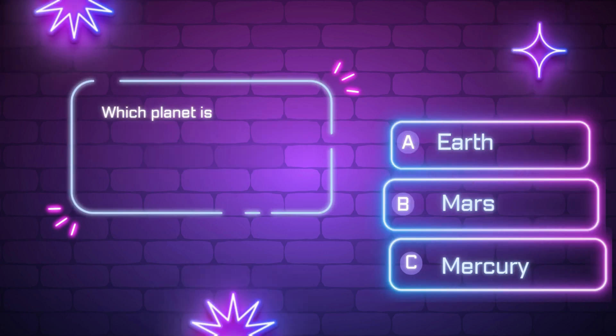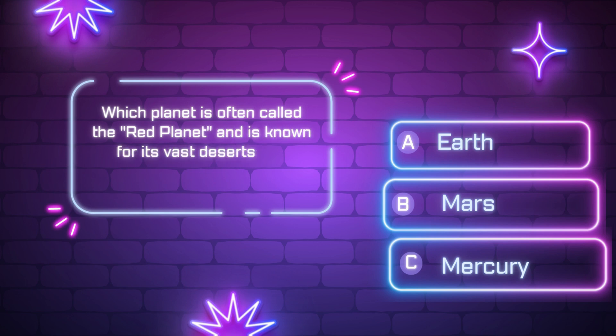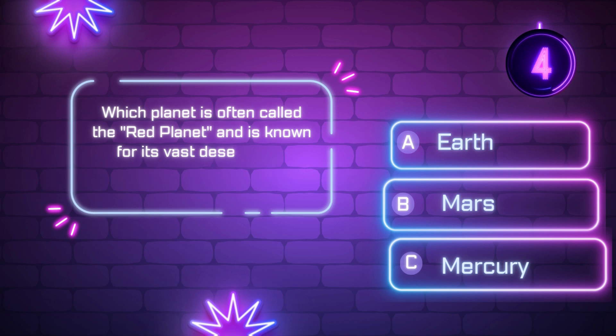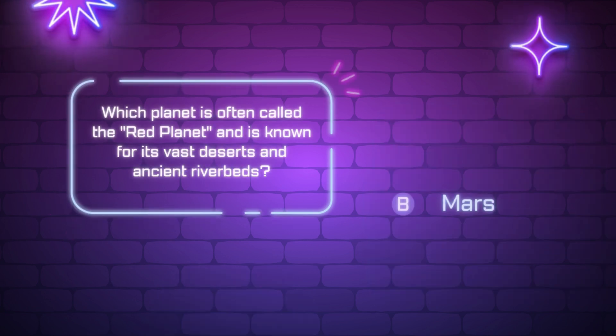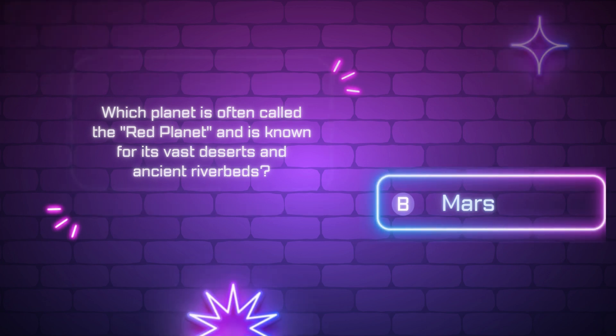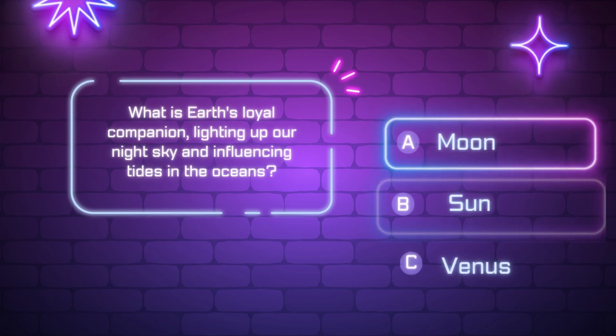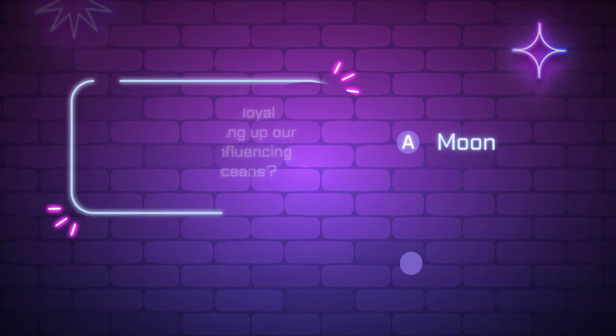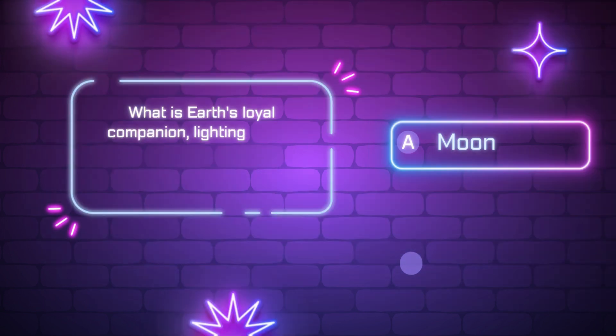Which planet is often called the Red Planet and is known for its vast deserts and ancient riverbeds? [Ten-second countdown] Did you get it? The correct answer is B — Mars. What is Earth's loyal companion, lighting up our night sky and influencing tides in the oceans? Did you get it? The correct answer is A — the Moon.